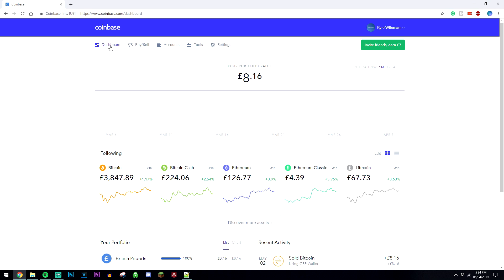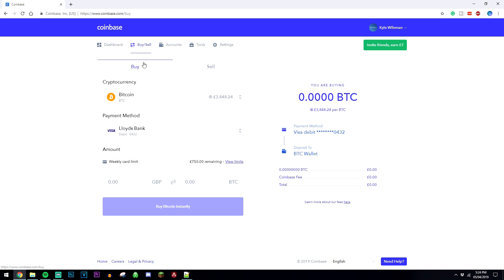To buy Bitcoin, you want to go ahead and click on the Buy and Sell option, and then make sure you're in the Buy tab. Click on the drop-down menu and select the cryptocurrency you want to purchase — so it's going to be Bitcoin. Then click on this drop-down menu and select the payment method you want to use, so you're going to have the bank account or cards that you've just linked up. It's also going to give you the option of your cash wallet within your Coinbase account, but obviously you're going to be selecting your linked payment method. Then click on this box and type in the total amount you want to spend on Bitcoin.